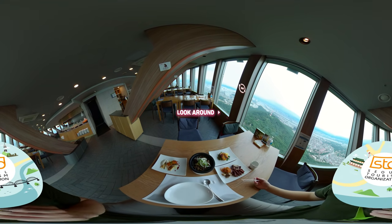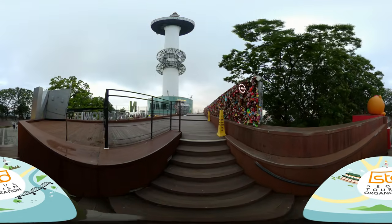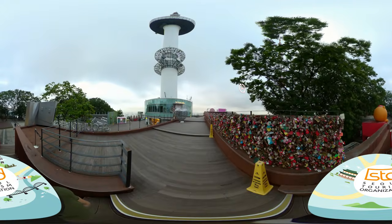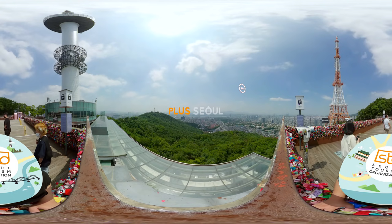Man, this is so delicious! To view the real Seoul, this is the place. Look at that!